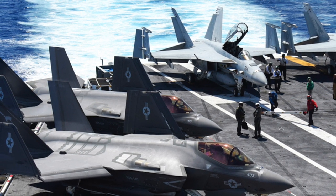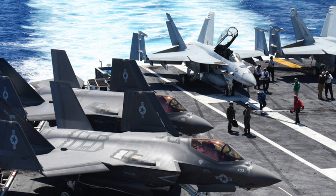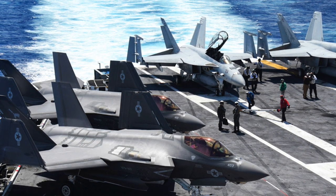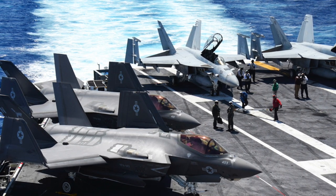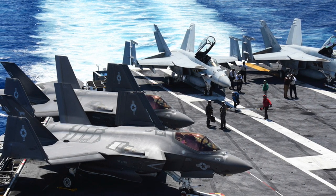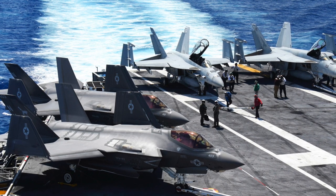USS John F. Kennedy will use the Electromagnetic Aircraft Launch System, or EMALS. The system uses a linear induction motor with an electric current to generate a magnetic field, which then propels a carriage down a track. Since the power delivery is linear, it negates the deficiencies of a steam catapult and is more suitable for future aircraft and drones like the MQ-25 Stingray. Four EMALS will be present — two at the bow and two at the port side — enabling the simultaneous launch of four aircraft.